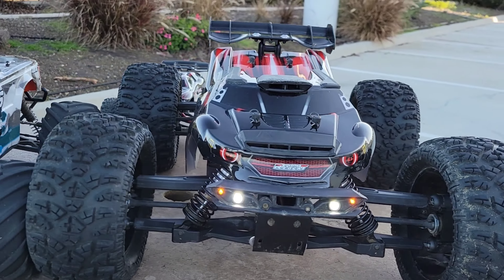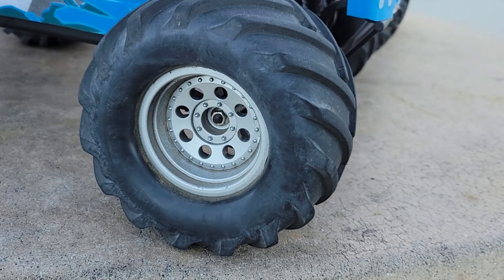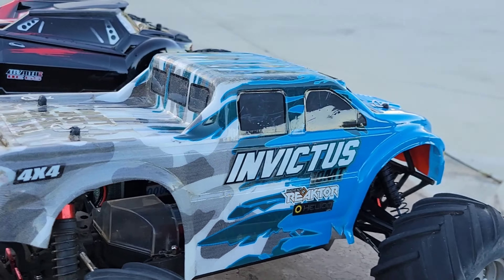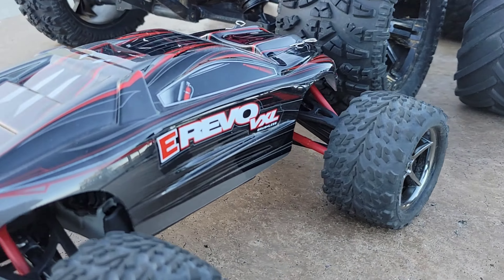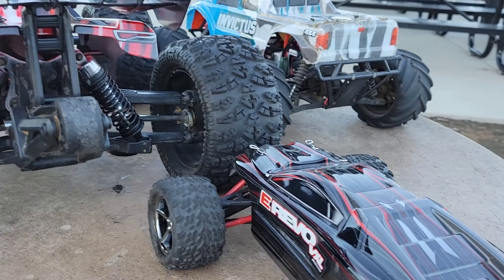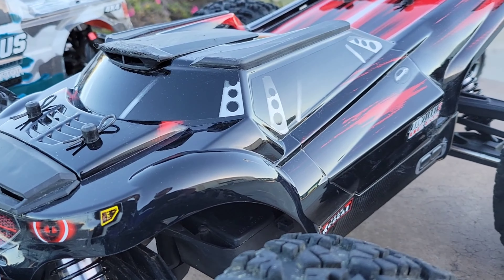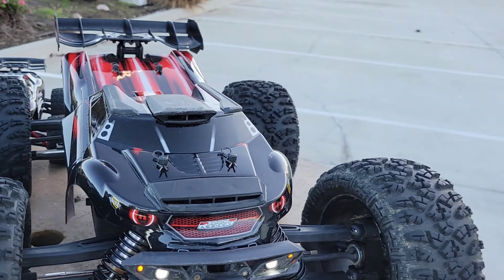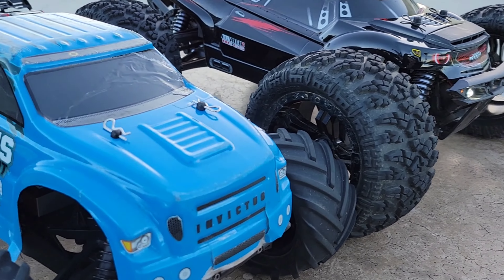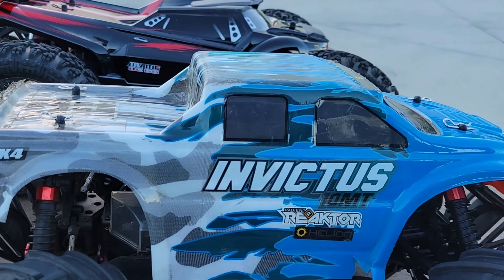As you can see, the huge difference between both trucks. You got the 10th scale Helion Invictus four-wheel drive — that's actually from Arma, but I do love Helion trucks. And of course my Team Redcat BE6S. As you can see how much bigger it is, those wheels are massive. And then you got the 1/16th E-Revo BXL, also four-wheel drive. Looking at those angles, you can tell there's a big size difference if you're going to bash it. But that V-Tread is always nice.